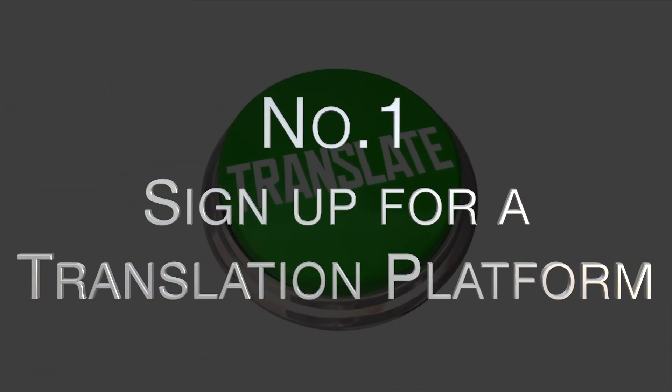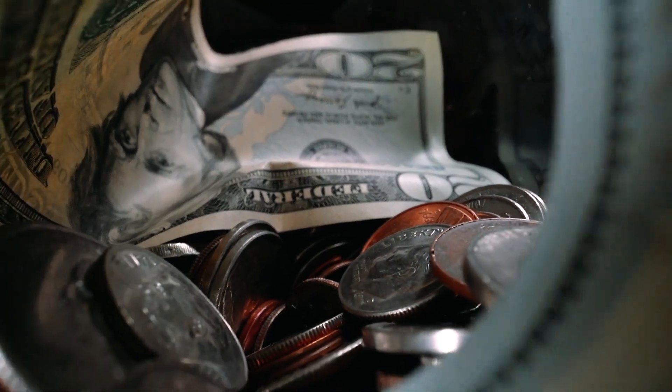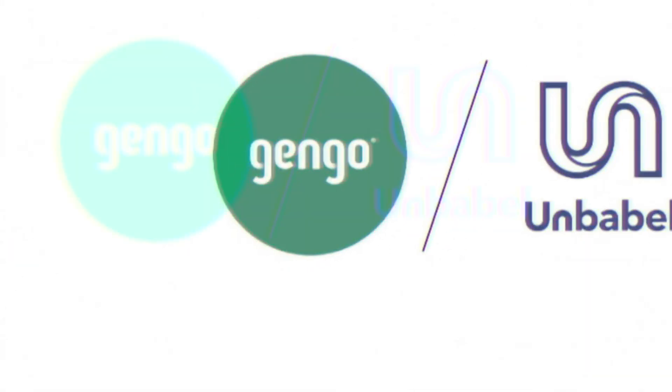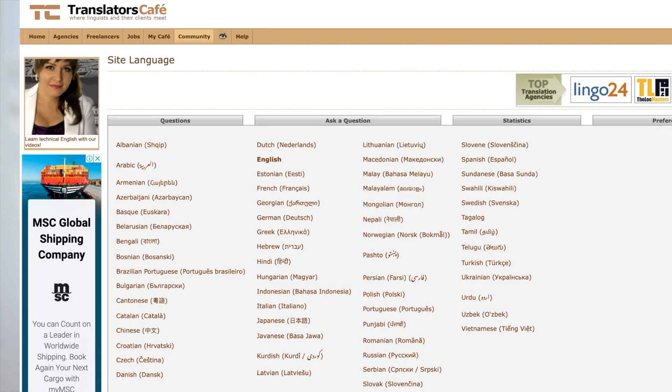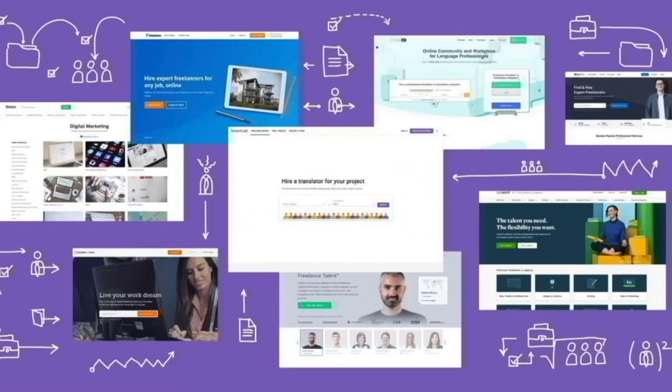Number one: sign up for a translation platform. The first step to making money from Google Translate is to sign up for a translation platform. Websites like Translators Cafe, Gengo, and Unbabel allow you to create a profile and start accepting translation jobs from clients. By signing up for a translation platform, you'll gain access to a large pool of potential clients who are looking for translators to complete their projects.